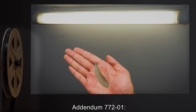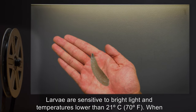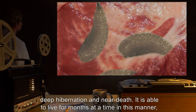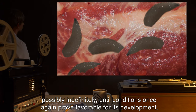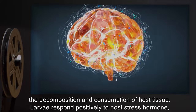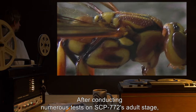Addendum 772-01: After conducting numerous tests on SCP-772's larval stage, we have concluded the following. Larvae are sensitive to bright light and temperatures lower than 21 degrees Celsius (70 degrees Fahrenheit). When confronted with either for a prolonged period, the organism retreats into a state of deep hibernation and near-death, able to live for months — possibly indefinitely — until conditions again improve. Larvae saliva contains a digestive enzyme which aids in decomposition and consumption of host tissue. Larvae respond positively to host stress hormone, exhibiting increased energy levels, accelerated consumption rate, and expedited growth.